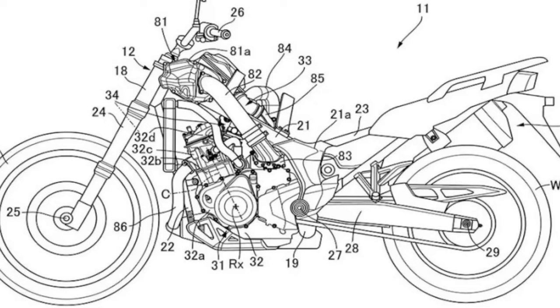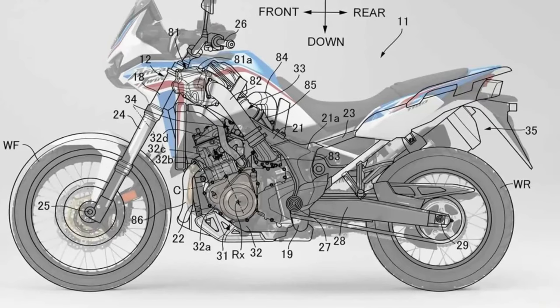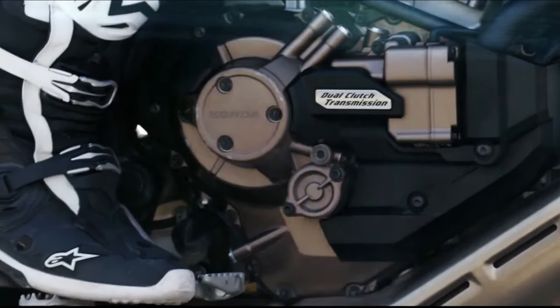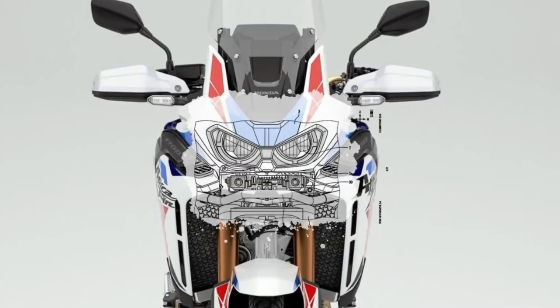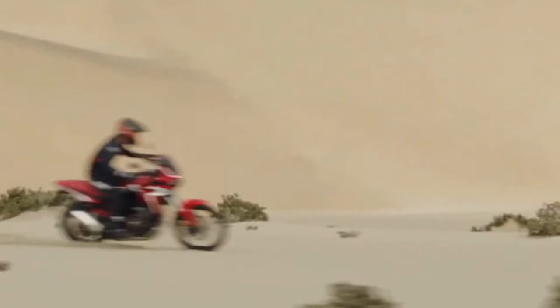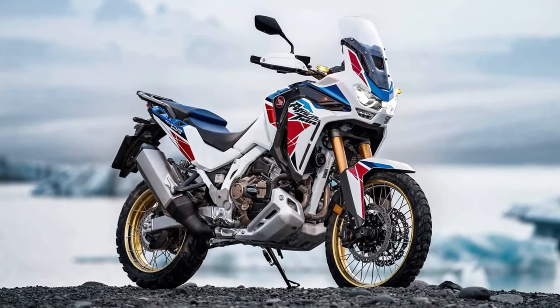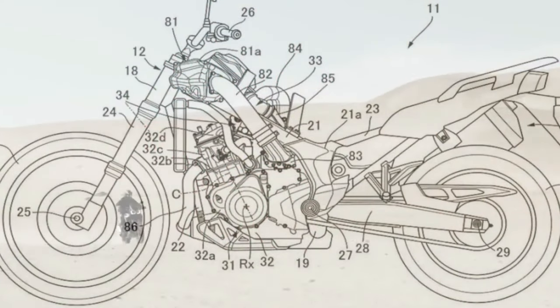Honda has submitted certification data in Switzerland for updated Africa Twin models, with evidence of substantial changes in store. The preliminary data is specifically for new Africa Twin Adventure Sports models with both a manual or dual-clutch transmission. The data is only partially complete, but what has been released indicates the Africa Twin Adventure Sports is getting an updated engine and changes to its chassis. There is currently no data about non-Adventure Sports models, but we expect that will be available very soon.